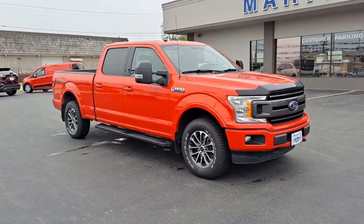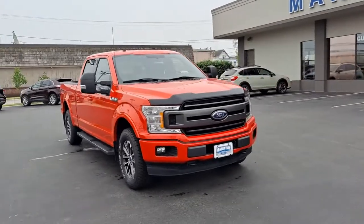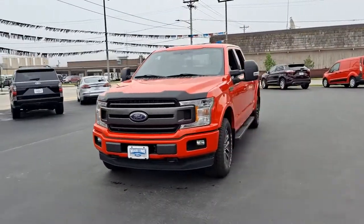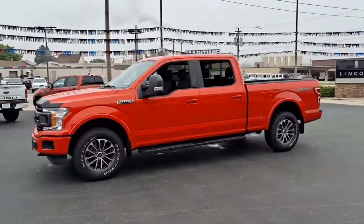You will be amazed by this 2018 Ford F-150. With less than 30,000 miles on the odometer, this vehicle stands out from the rest. This rugged F-150 is ready for work, off-roading, or a little R&R.